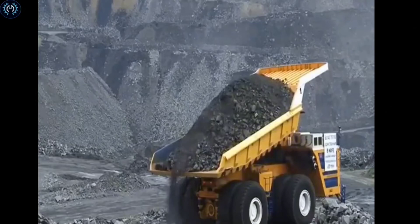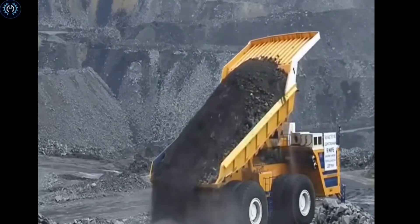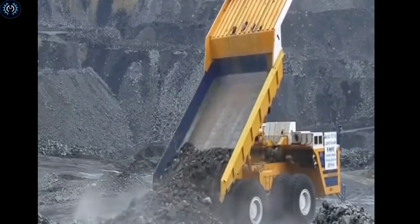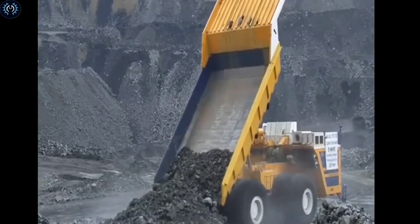The empty weight of the BelAZ 75710 is around 360 metric tons. This weight includes the truck's structure, components, and any necessary equipment. These specifications make the BelAZ 75710 one of the largest and most powerful dump trucks, suitable for demanding mining applications.